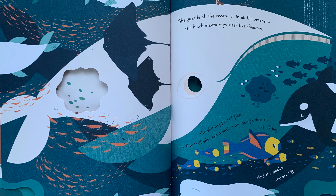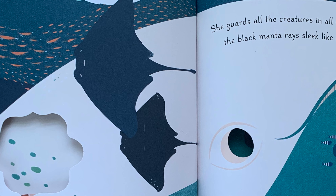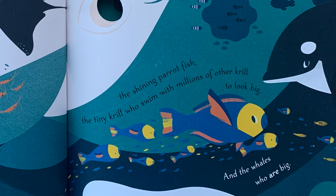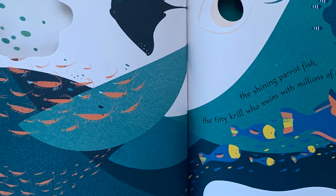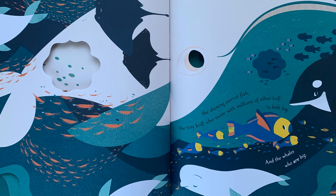She guards all the creatures in the oceans: the black manta rays sleek like shadows, the shining parrotfish, the tiny krill who swim with millions of other krill to look big, and the whales who are big.